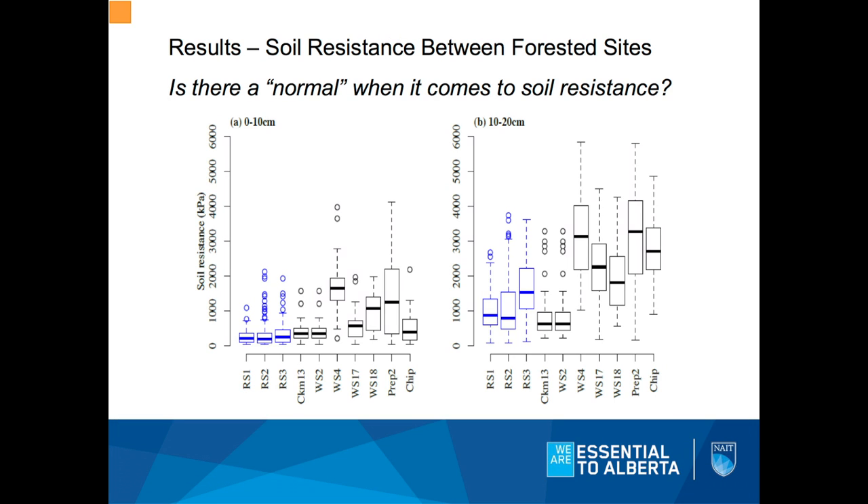I wanted to throw up this slide showing soil resistance values from a number of sites in our region, just to show the range of natural variation. In the blue box-and-whisker plots are resistance values from the three forested plots from our site, and we see there's a huge range of variation — there's really no normal, no magic number to shoot for with resistance values. So you have to be careful about aiming for 'natural,' or just working with your decompacted soils as they are.